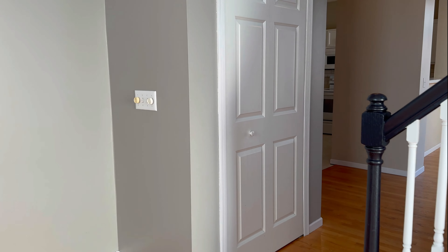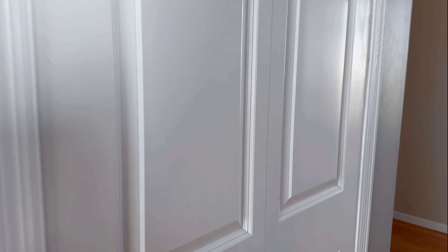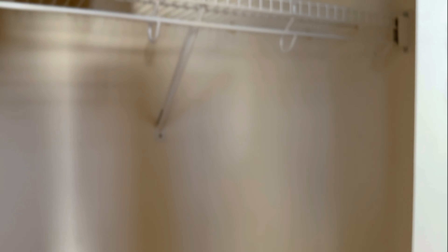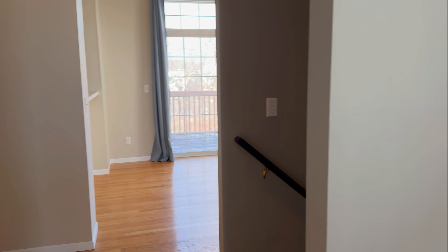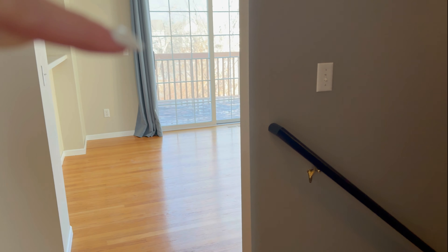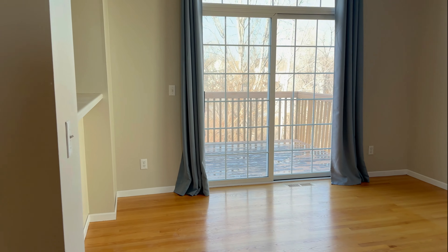Then we'll go over this way. You have a coat closet here. You have the upstairs to your right and then the downstairs as well, but we'll check out the main level here first.